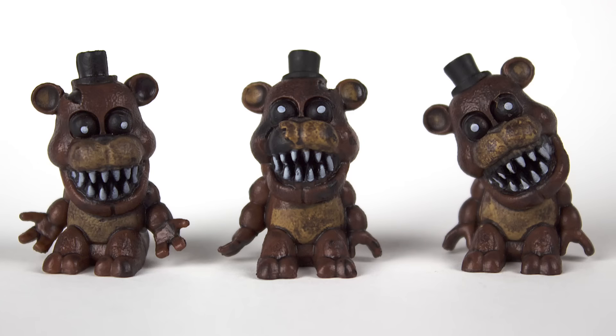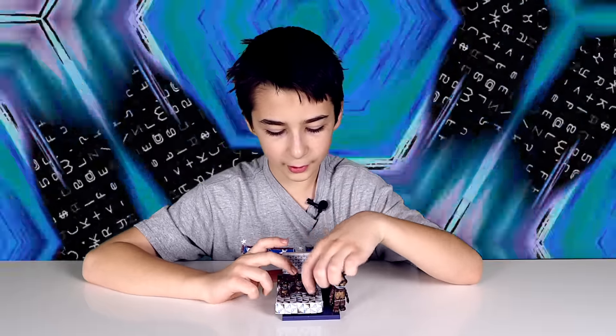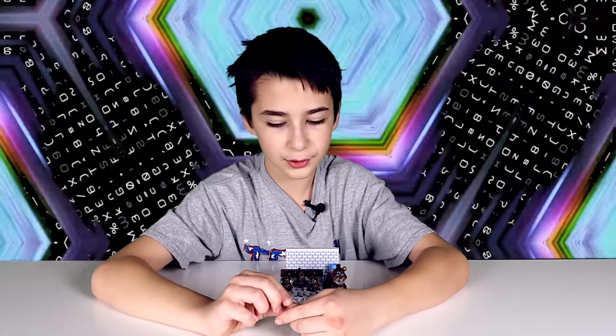Here's a close-up of the three Freddies. Each of these three little small Freddies are different — they're all positioned differently. Here's a close-up of the Freddy plush, and he's the smallest Freddy that comes in this set.